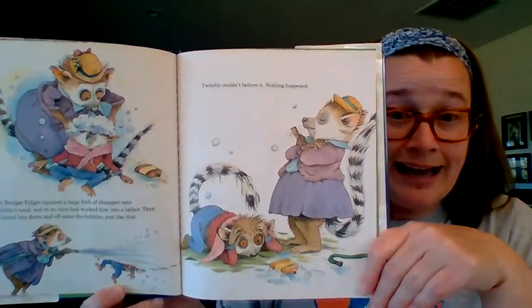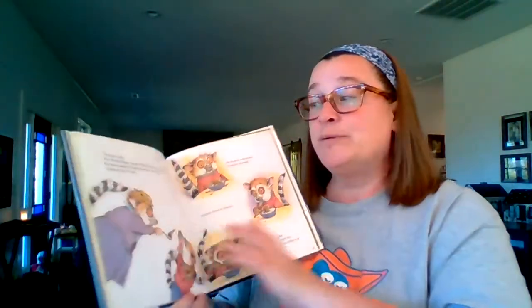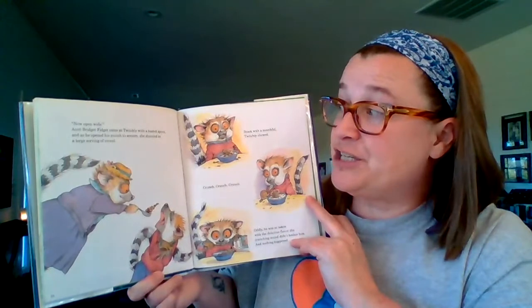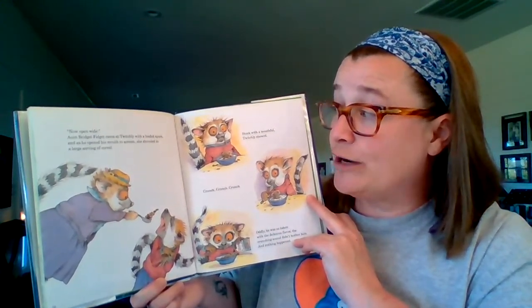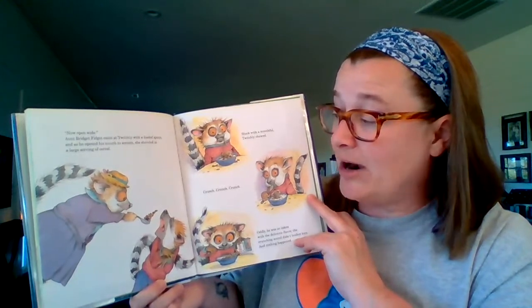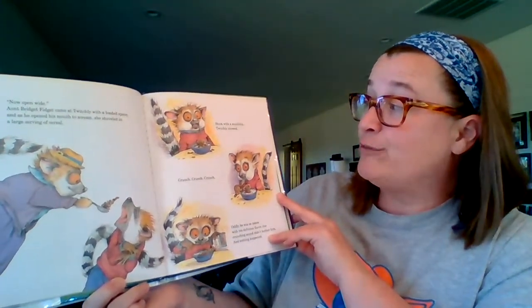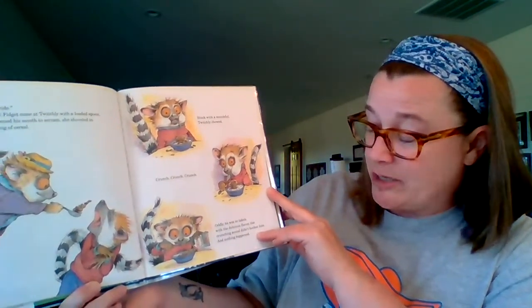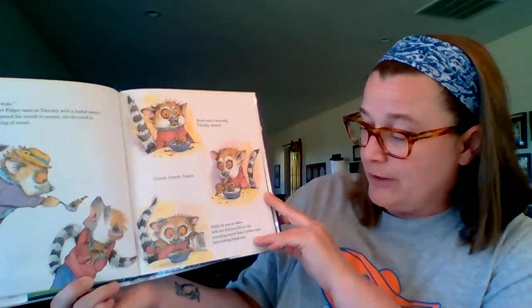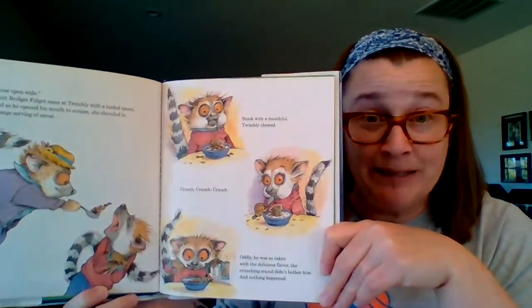Aunt Bridget Fidget squirted a large blob of shampoo onto Twitchly's head and in no time had worked him into a lather. Then she hosed him down and off came the bubbles, just like that. Twitchly couldn't believe it — nothing happened. Now open wide. Aunt Bridget Fidget came at Twitchly with a loaded spoon, and as he opened his mouth to scream, she shoveled in a large serving of cereal. Stuck with a mouthful, Twitchly chewed — crunch, crunch, crunch. He was so taken with the delicious flavor, the crunching sound didn't bother him, and nothing happened.